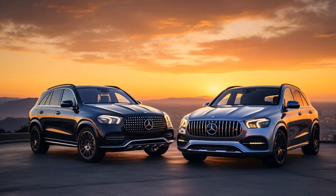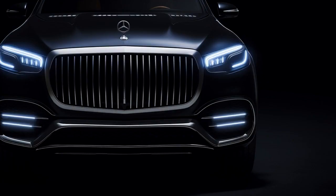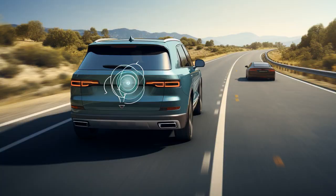Why don't Genesis GV80 and Mercedes-Benz GLE make good soccer players? Because every time they get near a corner, they slow down.